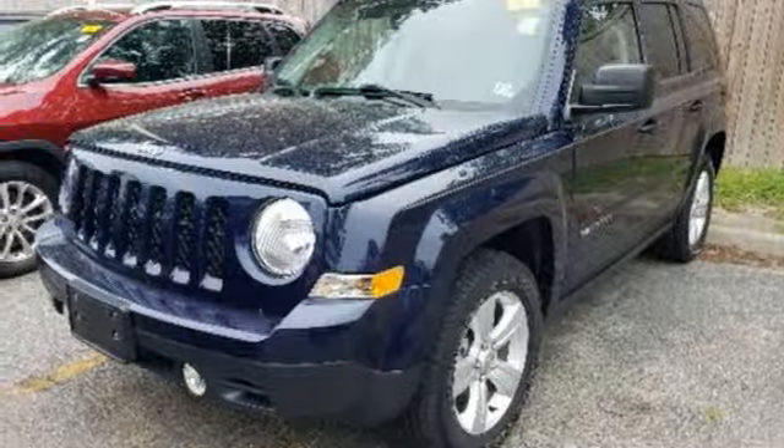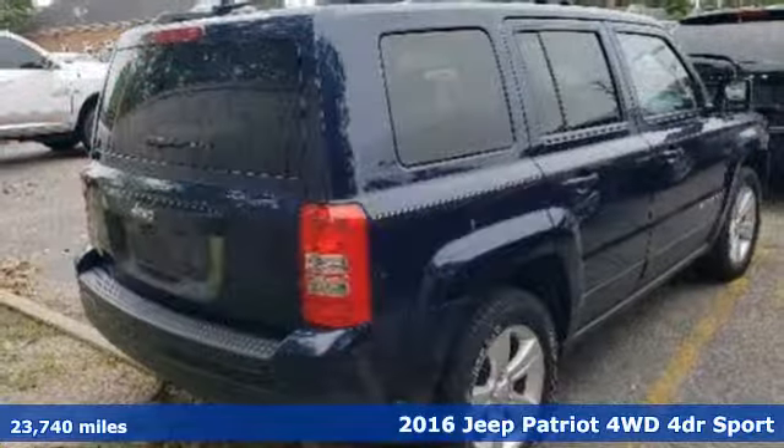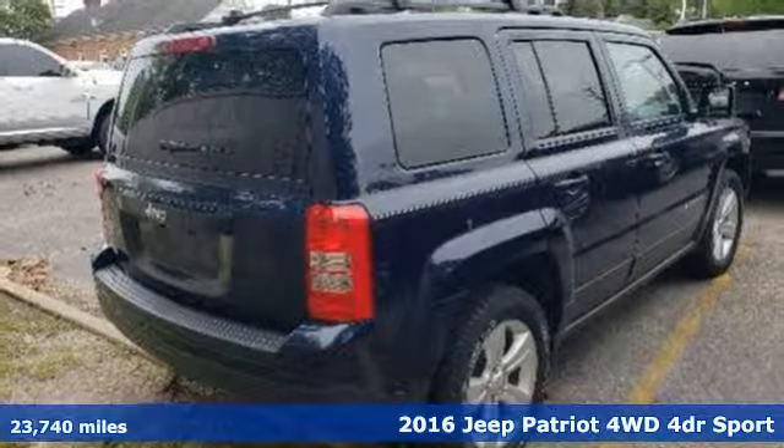It's a 2016 Jeep Patriot. Experience the Jeep life. It boasts an impressive list of features like these.